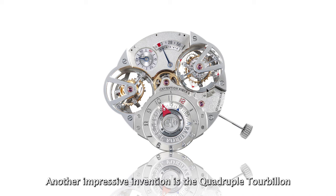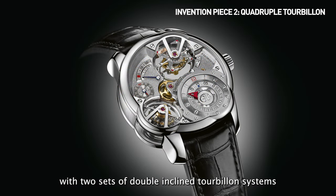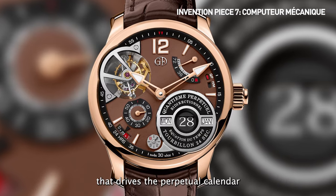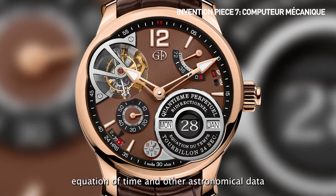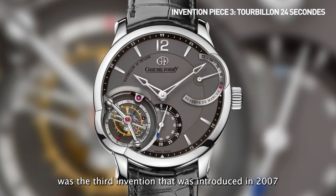Another impressive invention is the quadruple tourbillon with two sets of double inclined tourbillon systems. The brand's seventh invention is a mechanical computer that drives the perpetual calendar, equation of time, and other astronomical data. The subject of this video, the Tourbillon 24 Seconds, was the third invention, introduced in 2007.